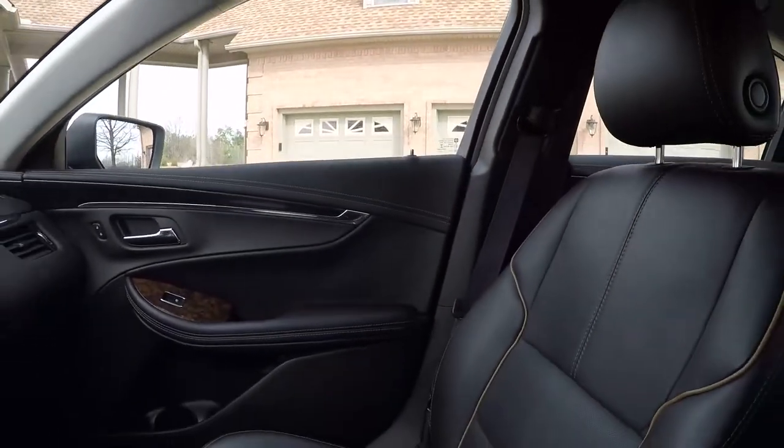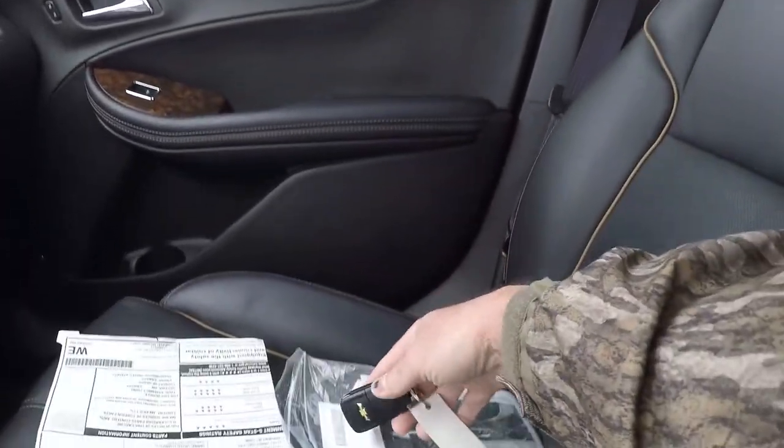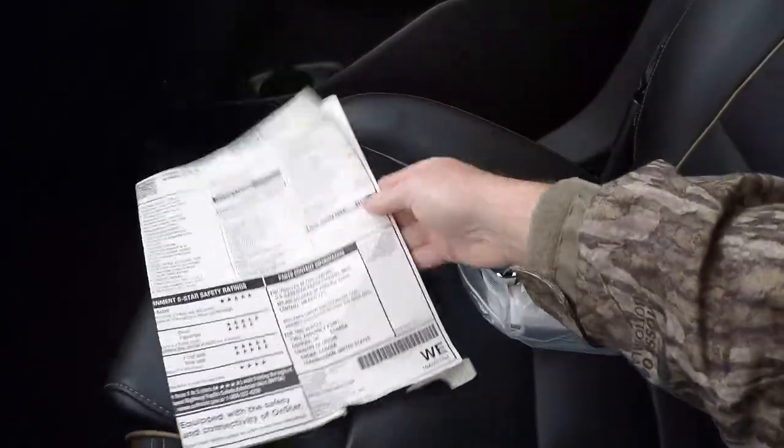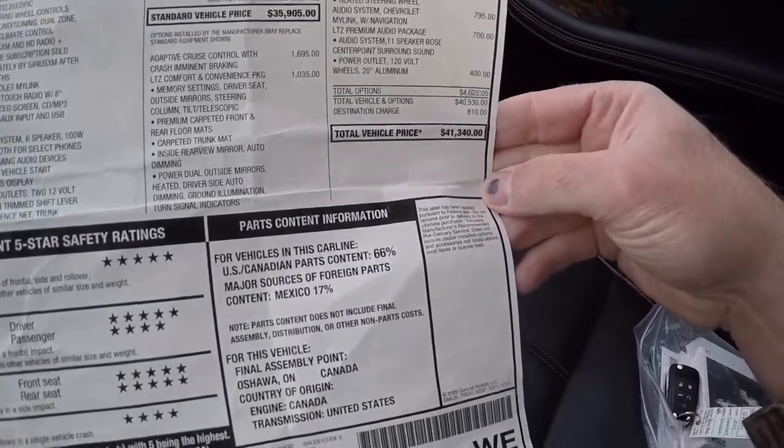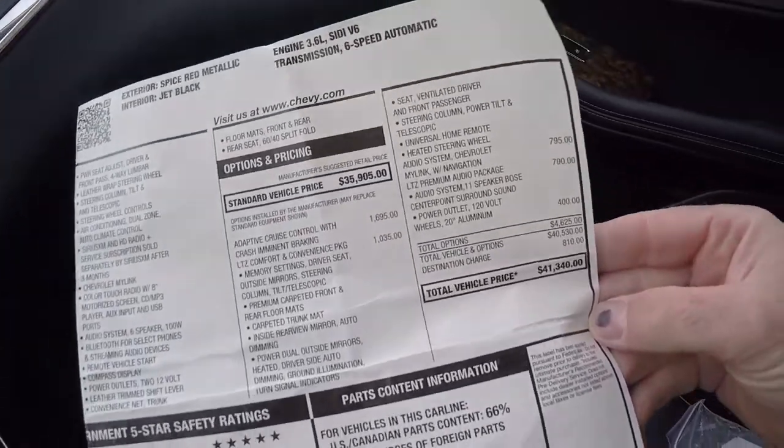Got the owner's manual, the extra key, and the original window sticker. Like I said, this was not a cheap Impala — it stickered at about $41,340 with all of these packages on it.